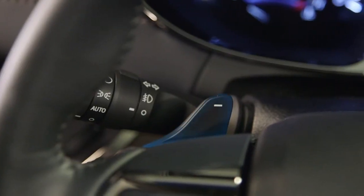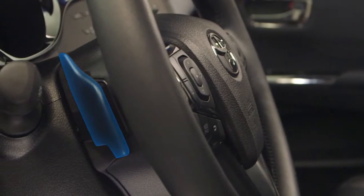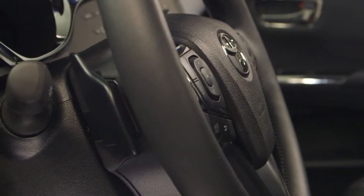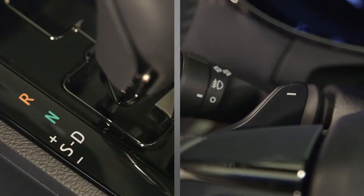In vehicles with steering wheel mounted paddle shifters, pulling back on the paddles marked plus and minus performs the same functions as moving the shift lever to the plus or minus positions. The driver may choose to use either the floor or paddle shifters.